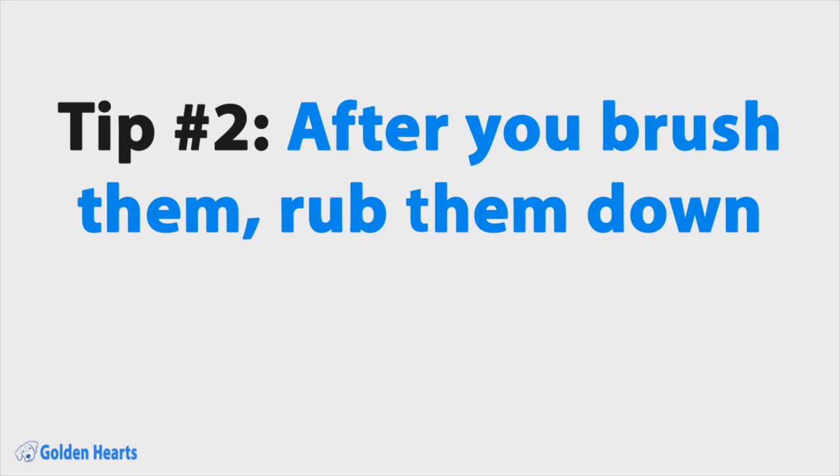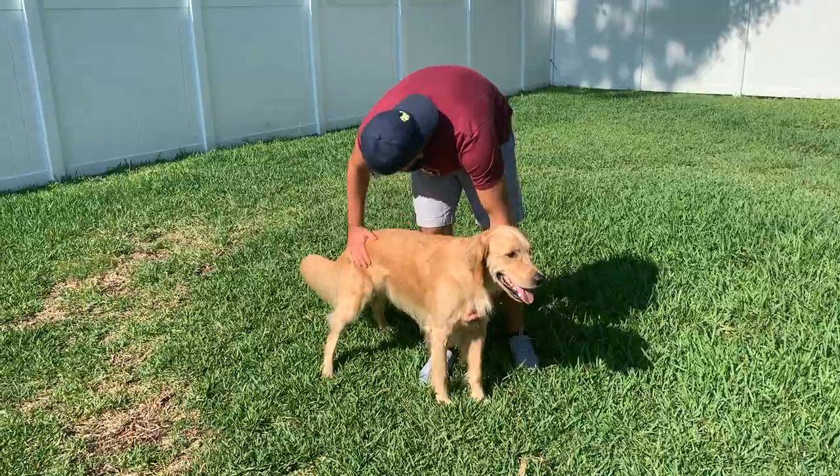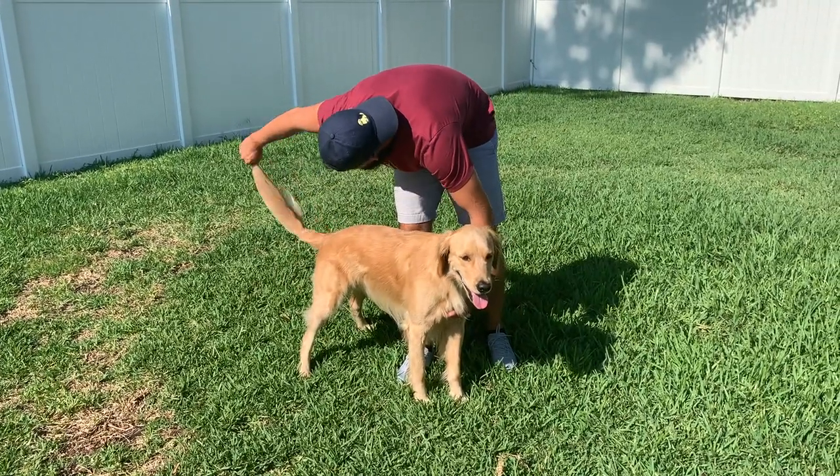I'll link the brush that we use down in the description. Tip number two: after you brush them, rub them down. This is something that I recently started doing and it's amazing for keeping fur out of the house. After you brush your dog, there's probably going to be a lot of extra fur that's just stuck to them. When I would take Oliver inside, he would shake himself off and I could see the fur I just brushed going into the air and then down onto the floor. Instead, now I rub him down after I brush him and that gets all that extra fur off of him and into the yard.